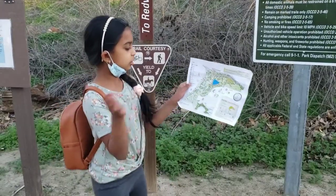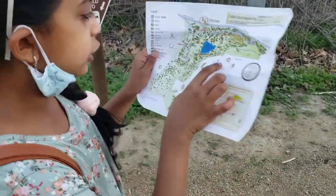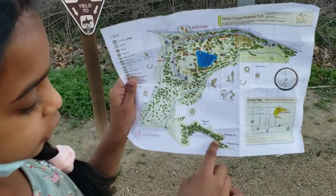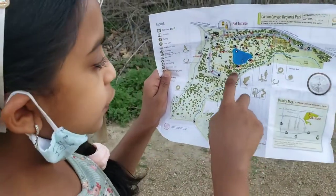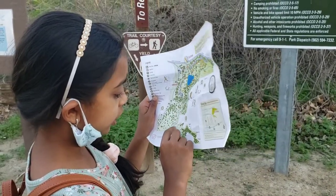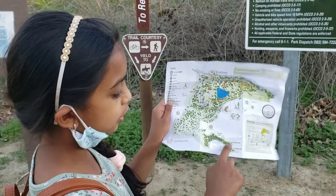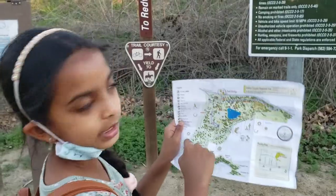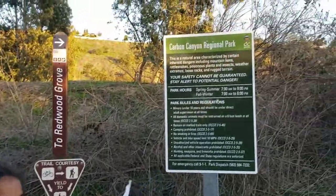We are right at station number three and our checkpoint is all the way over here. So we go here, here, here, here, over here, then over here, then over here, then we stop here — and then I think you come this way and then come this way and go back. So let's go!